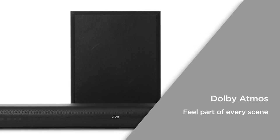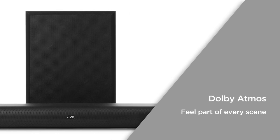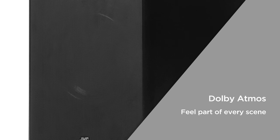Dolby Atmos utilises ten speakers to project 3D audio and create a surround sound atmosphere. Feel part of every scene with a fully immersive experience.